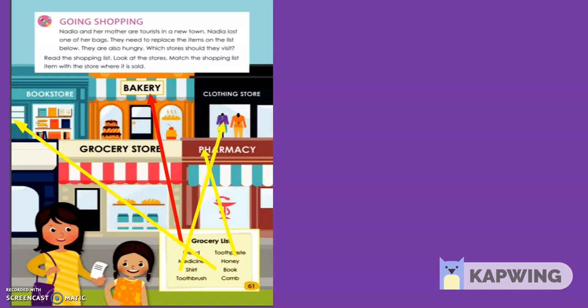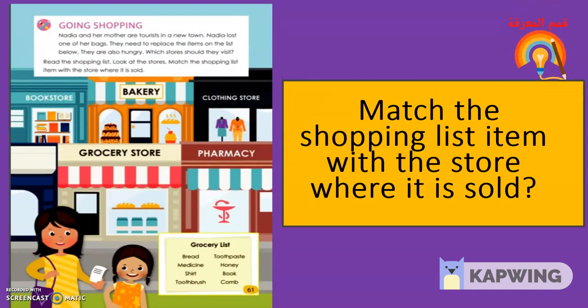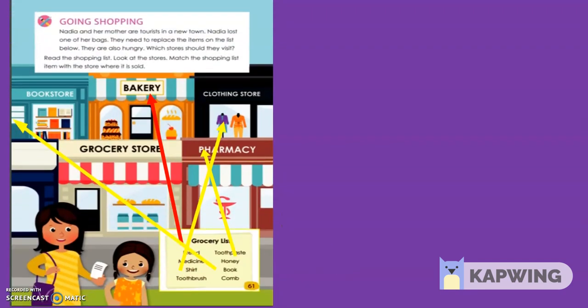First thing: Nadia wants some bread. Look at the picture — bread. We buy bread from the bakery. Toothpaste from the pharmacy. Medicine from the pharmacy. Honey from the grocery store. Book from the bookstore. Shirt from the clothing store. Toothbrush from the pharmacy. Comb from the grocery store. You helped Nadia and her mom visit the stores and get all the goods on the list.